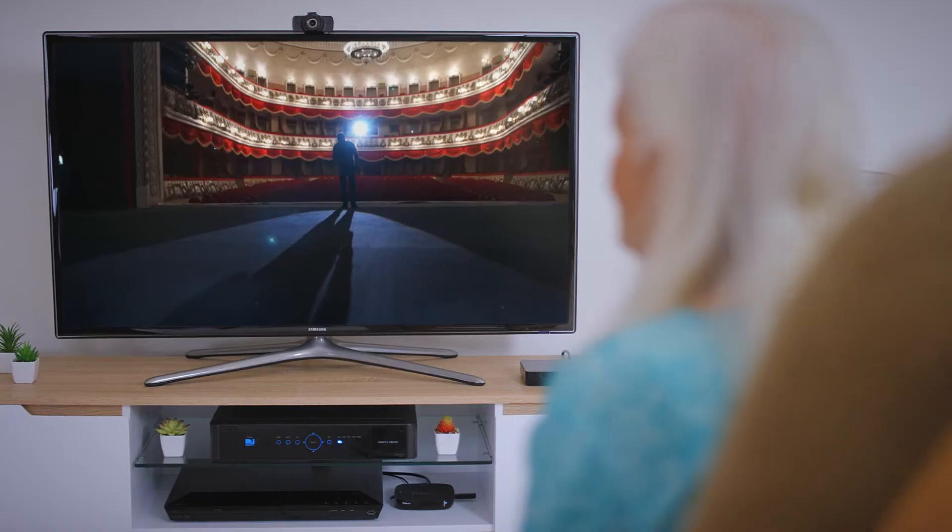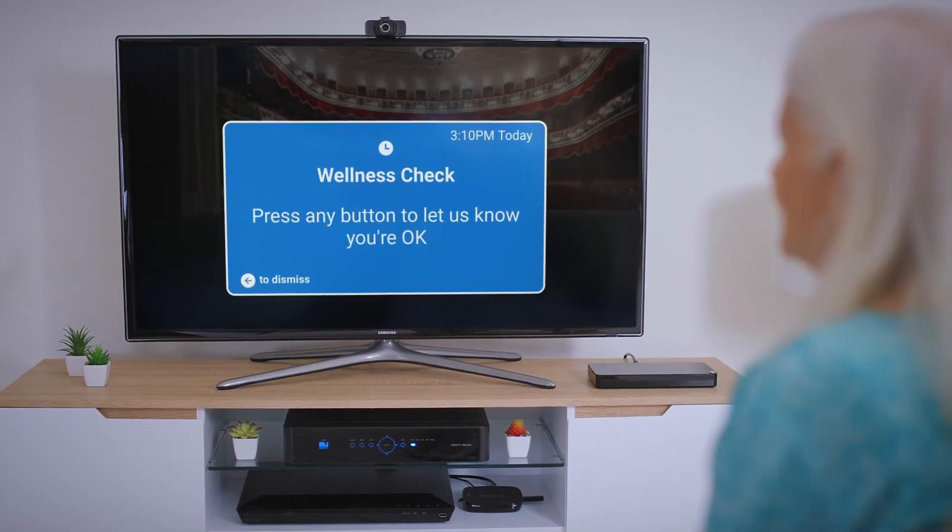We have residents around here that have to go and push a check-in button. Half of them don't do it. Every day, CAVO pops up wellness checks on the TV, even when it is off, effectively engaging your resident.